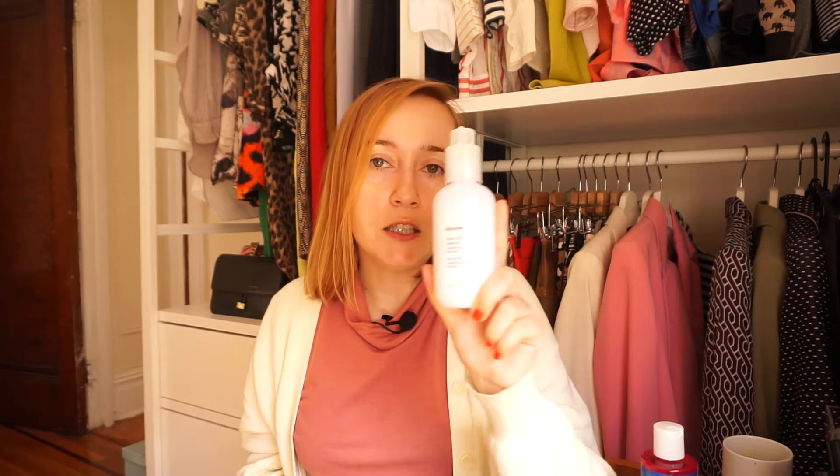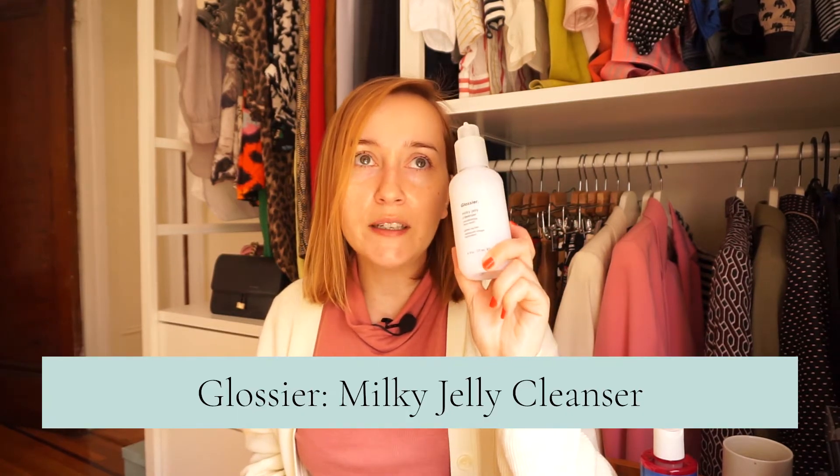Co jest dla mnie niesamowicie istotne i zawsze było, to jest pielęgnacja skóry, więc przyniosłam sobie kosmetyki, których użyłam dzisiaj rano i pokrótce Wam opowiem, czego użyłam. Nigdy takich filmów pielęgnacyjnych za bardzo nie robiłam, bo nie wiem, czy byłybyście zainteresowane. Jeżeli chodzi o moją poranną pielęgnację, to zawsze zaczynam od mycia buzi i używam żelu z Glossier. To jest chyba jeden z moich ulubionych żeli do twarzy – jest taki jak galaretka i to jest któreś moje opakowanie. Niedawno sobie go kupiłam z powrotem i po prostu jest rewelacyjne.